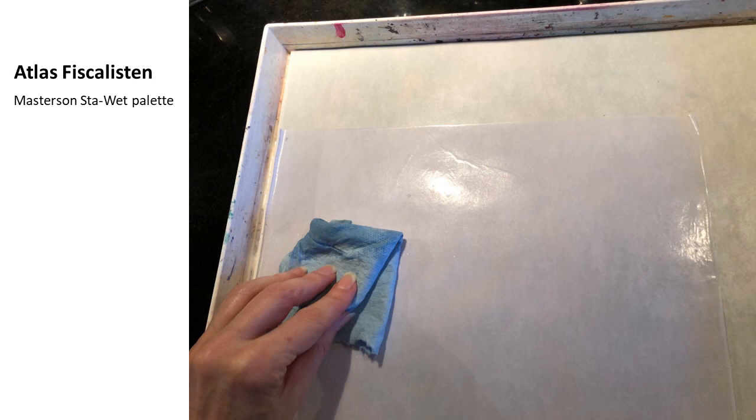I wanted to show how I prepare the stay-wet palette — I use the Masterson Stay Wet palette. I boil water instead of using a microwave, because the palette is too large for one. I use the sponge that comes with the Masterson Stay Wet palette, and the paper is soaked for about five minutes in boiling water. Then I add the sponge, then the wet paper, and drain it.